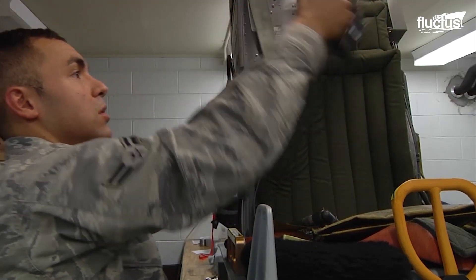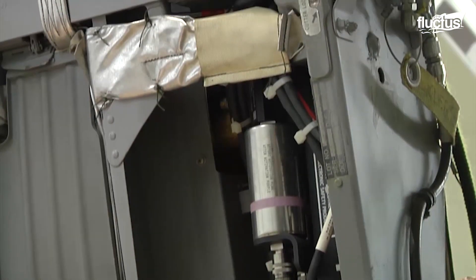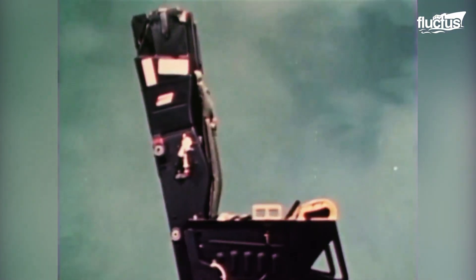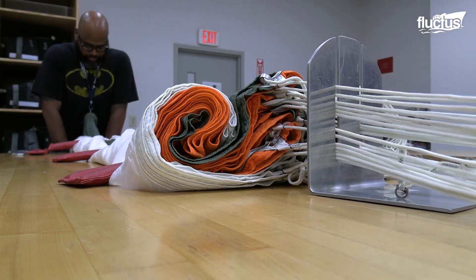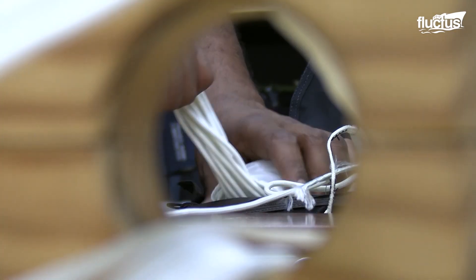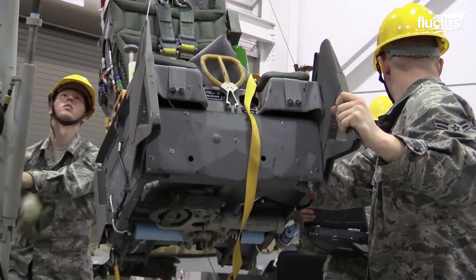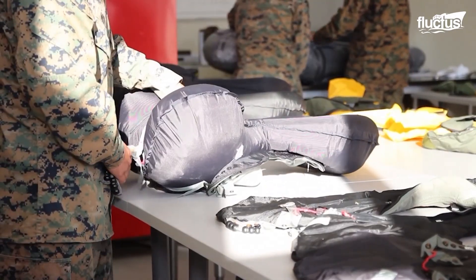The anatomy of a modern ejection seat features explosive devices such as a catapult or rocket catapult in the back of the seat, a rocket motor under the bucket, and vernier rockets for stabilization purposes. It is also equipped with a drogue or stabilization parachute and the main parachute for the crew. The seat also has passive protection elements such as leg restraints and arm restraints, head and neck protection, and even an inflatable collar.